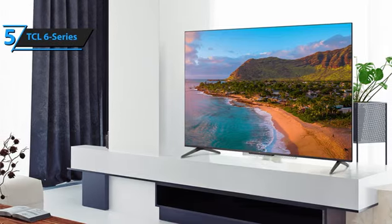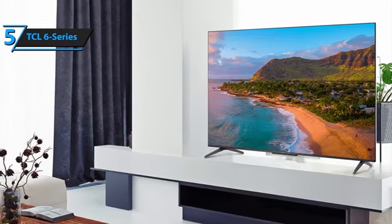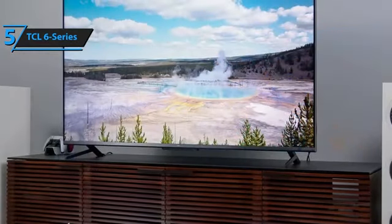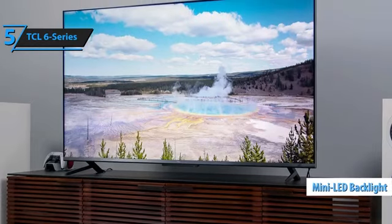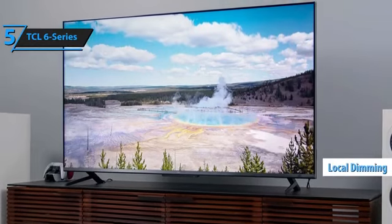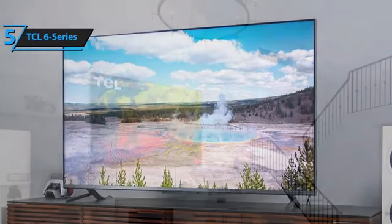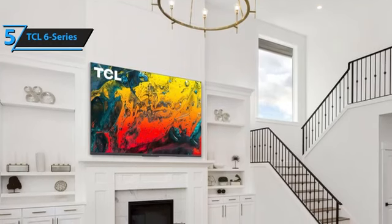If the TV is switched off, a voice command such as 'Open Netflix' will power it on and launch the app. The standout feature that sets the 6 Series apart from less expensive LCD TVs is its mini-LED backlight. These smaller LEDs enable more local dimming zones, enhancing picture quality by allowing the screen to adjust brightness in different areas simultaneously. More dimming zones facilitate precise lighting, thereby boosting contrast, the key element of a high-quality image.